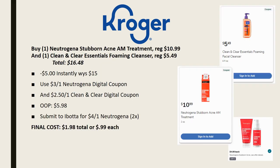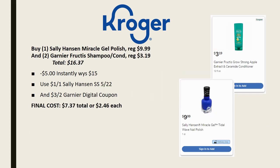Another beauty deal scenario: grab one Neutrogena Stubborn Acne AM Treatment, regularly priced $10.99, and one Clean & Clear Essential Foaming Cleanser, regularly priced $5.49. Your total is $16.48; $5 comes off instantly. There's also a $3 off one Neutrogena digital and a $2.50 off one Clean & Clear digital. Out of pocket you pay $5.98, then submit to Ibotta for $4 back on the Neutrogena. Final cost is $1.98 total, or just 99 cents each.